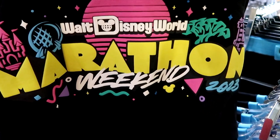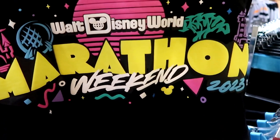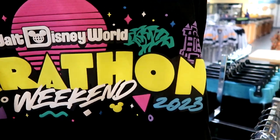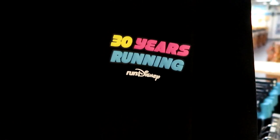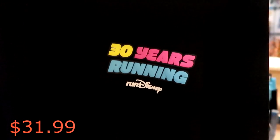Also a really awesome Run Disney Spirit Jersey — this is the back side where it says 'Walt Disney World Marathon Weekend 2023.' You got Cinderella Castle, Epcot, Hollywood Tower, the Tree of Life — check out all the classic Disney characters, definitely like retro 80s vibes. The front side says '30 Years Running' and you actually have Mickey Mouse running on the bottom. These are $31.99 a piece.